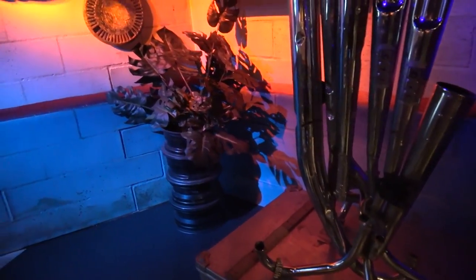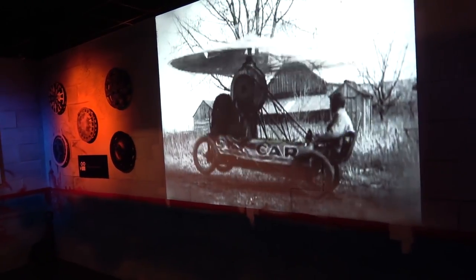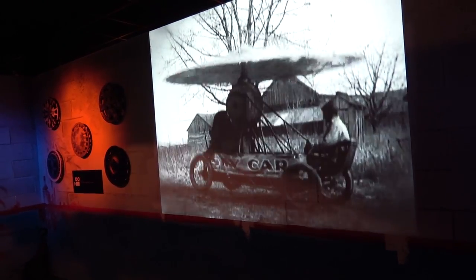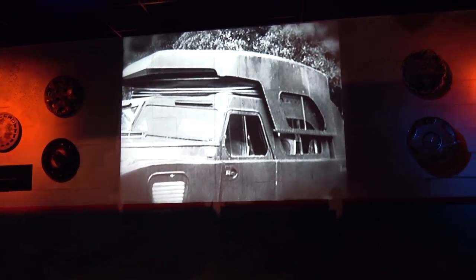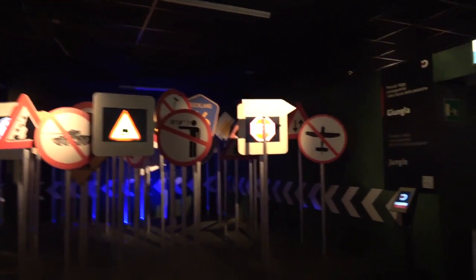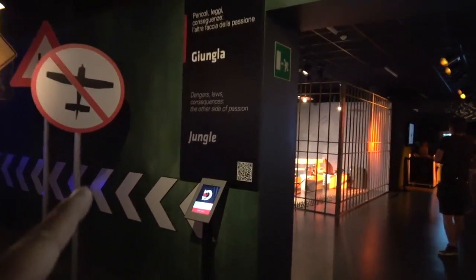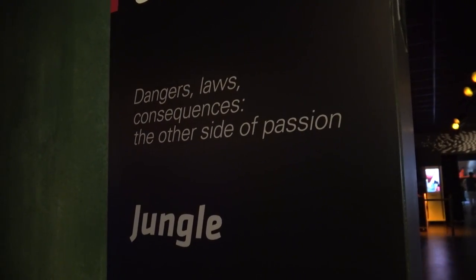It's an art gallery of exhaust. This guy's trying to... Alex is taking us for a drive. Beep beep, let's go. All directions — let's go if you want to fly. The sky car. This place is getting weirder and weirder. Look at this — they call it the jungle. Dangers, laws, consequences. The other side of passion.